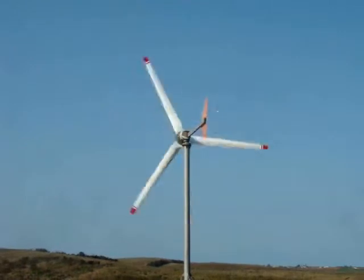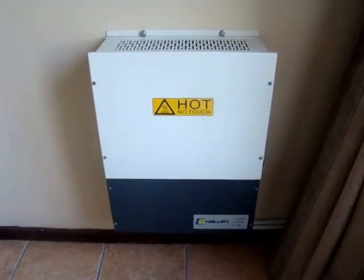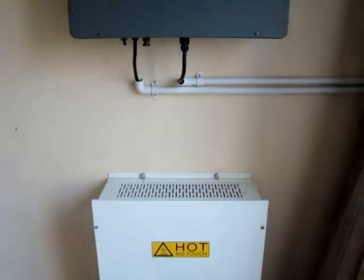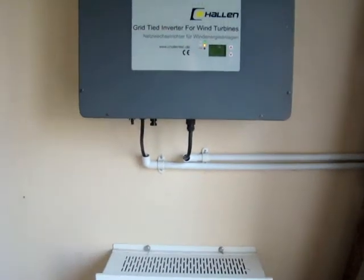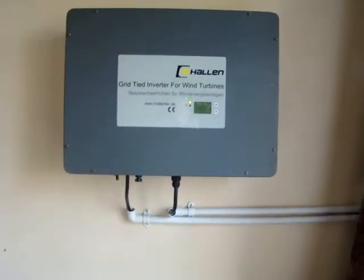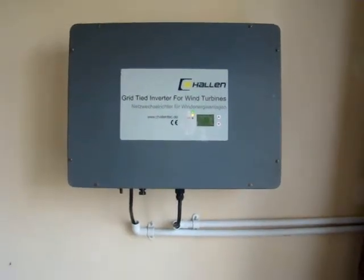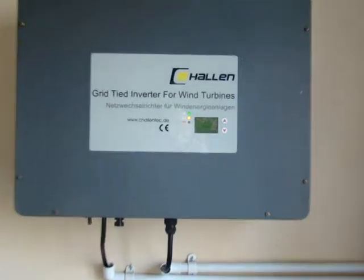This is the turbine control unit. Power coming from the turbine is converted into DC power, fed into the inline converter where it's converted to AC electricity, and then fed into the house grid. Any surplus would go out into the national grid.